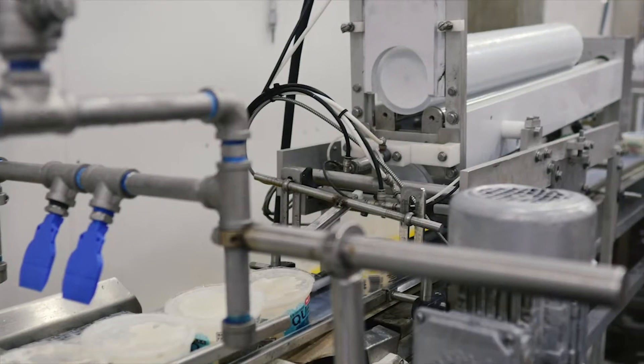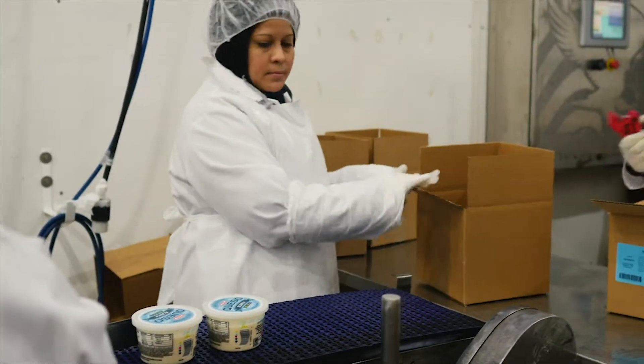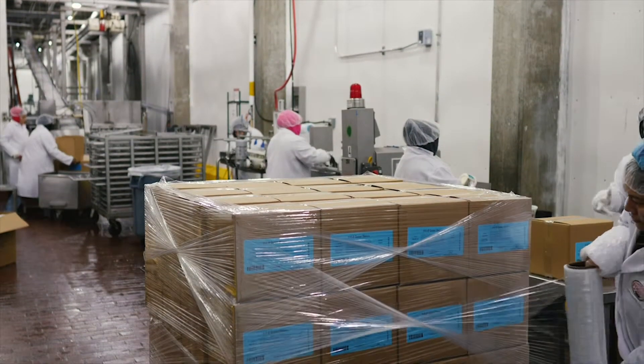Chairman's Foods has been serving food service operators and the retail grocery industry with premium quality food products for over 40 years. With two production facilities located in the southeast, we distribute custom fresh and frozen foods nationwide every week.